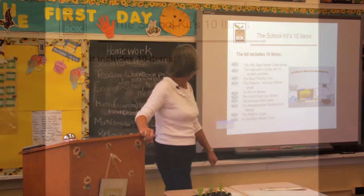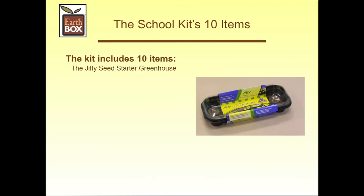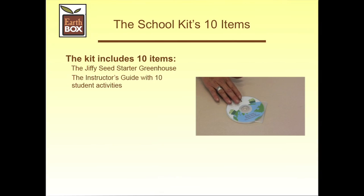So what is in our EarthBox for World Food Day School Kit? Everything we need to meet those objectives. The Jiffy Seed Starter Greenhouse — it protects our little lettuce seeds from the environment. The instructor's guide with 10 student activities that will guide us through the processes and procedures to complete the whole project. The seed planting tool helps us direct the little lettuce seeds to where they need to be in the pellets of the Jiffy Greenhouse.